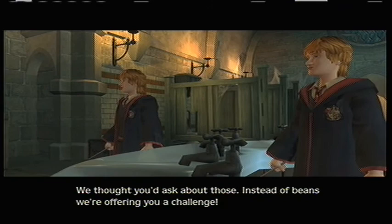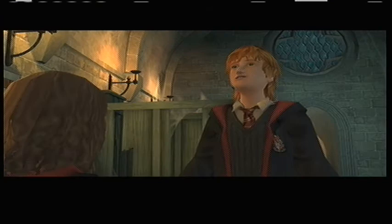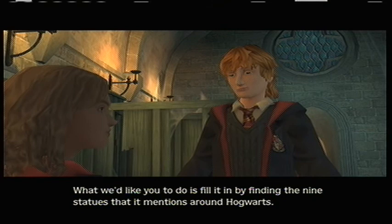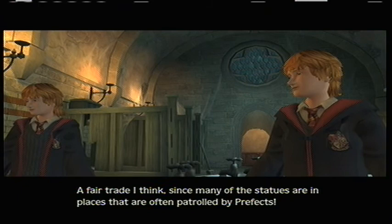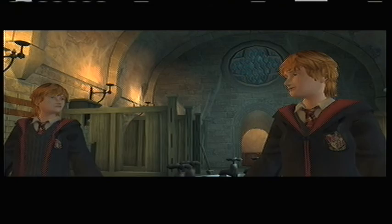How much is one of these chapters from the Dark Forces: A Guide to Self-Protection? We thought you'd ask about those. Instead of beans, we're offering you a challenge. Take this statue list. What we'd like you to do is fill it in by finding the nine statues that it mentions around Hogwarts. For every three statues you find, we'll let you read one chapter of the Dark Forces book to improve your ability to cast spells. A fair trade, since many of the statues are in places that are often patrolled by prefects.